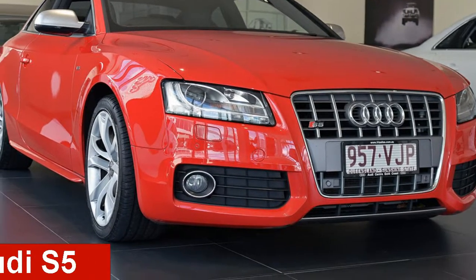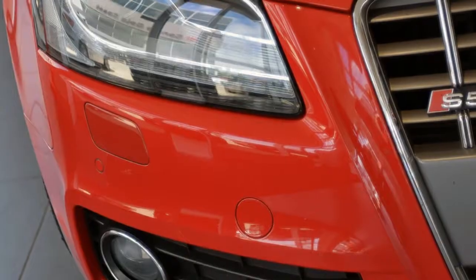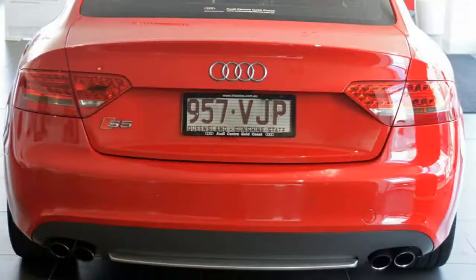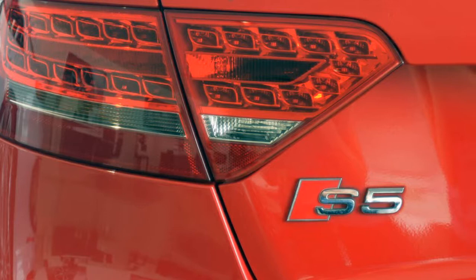Check out this 2009 Audi S5. This S5 has a reliable 4.2 litre engine and a smooth shifting automatic transmission. The attractive red exterior is complemented by its stylish interior.